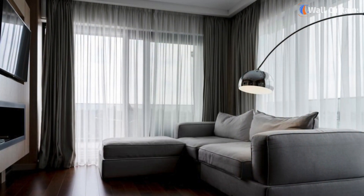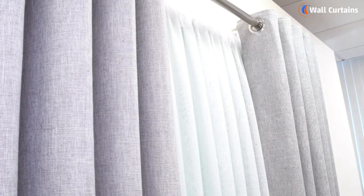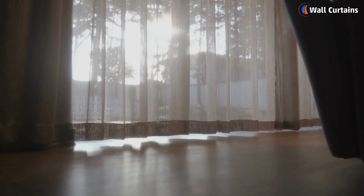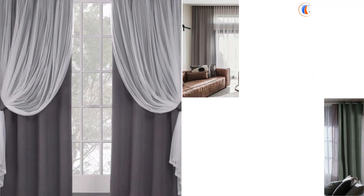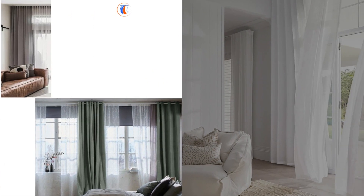Number 1: Layered Sheer Curtains. This trend involves combining sheer curtains with heavier drapes or another layer of sheers. Layering adds depth and allows you to control the amount of light and privacy. You can play with different colors and textures to create a rich, dynamic look.